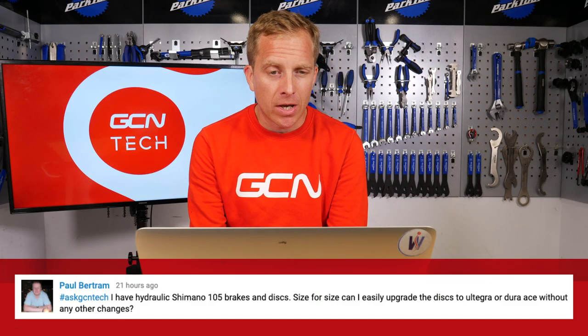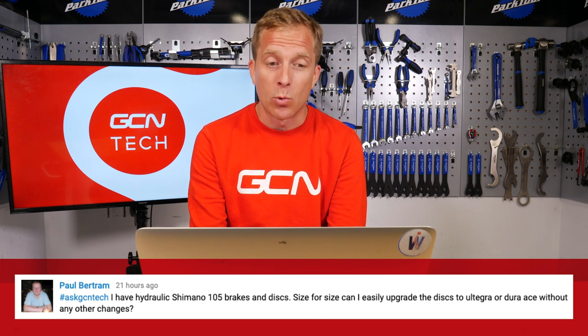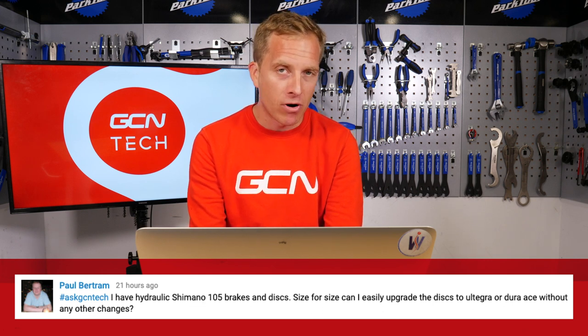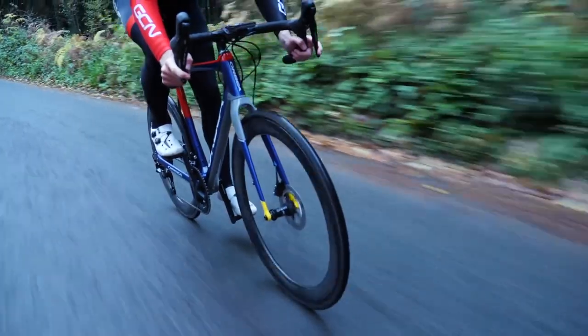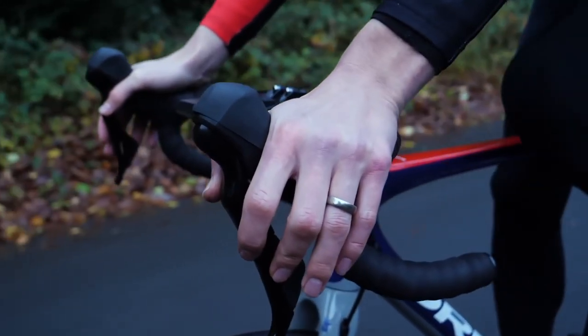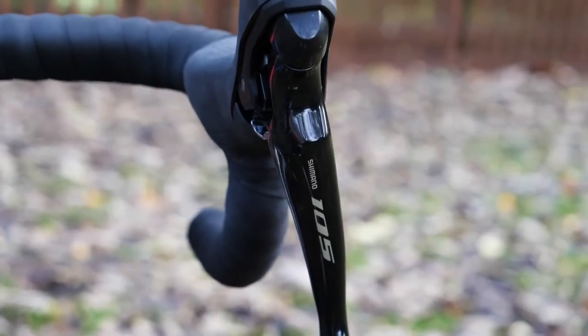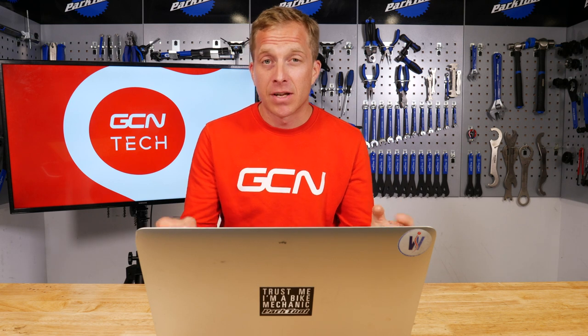The penultimate question comes in from Paul Bertrand, who has hydraulic Shimano 105 brakes and discs, and asks whether he can easily upgrade the discs to Ultegra or Dura-Ace without any other changes — size for size. Yes, no problem whatsoever. When you change them over, just make sure you push the brake pads back in — get yourself a tire lever or something blunt to push them back into the calipers, just to reset those pistons, meaning the new rotor can be set up correctly. Give the brake lever a few pumps since the brake pads are self-adjusting, and then they'll start working okay. Before your first ride, go up and down the road about 10 to 15 times at around 15 mph and pull the brakes pretty hard — enough to bring you to a pretty sudden halt — to bed in the pads with the disc rotors.